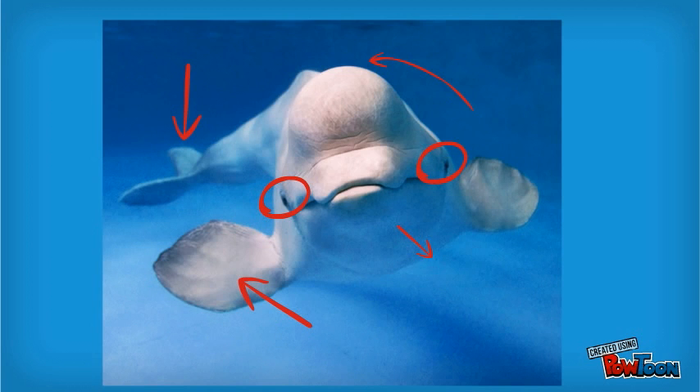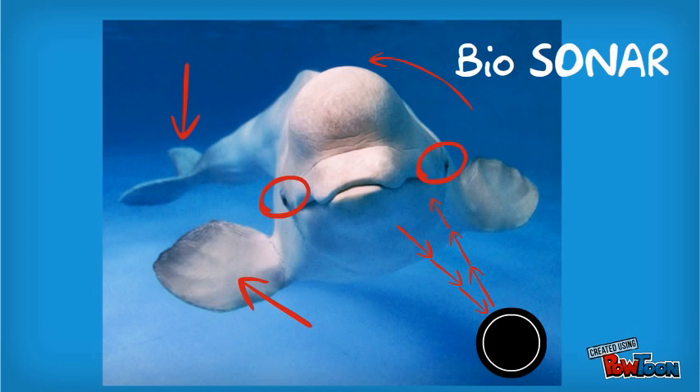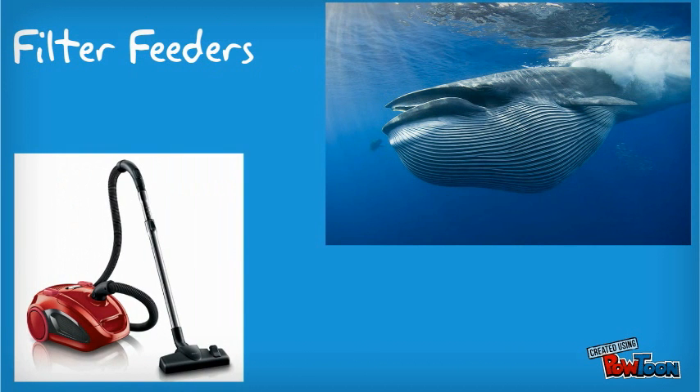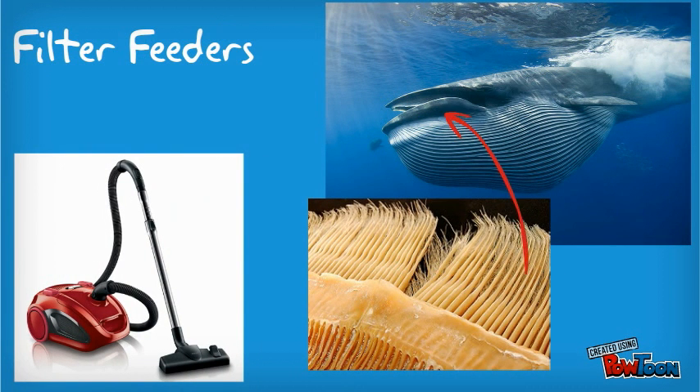Echolocation is a method of sending out sound waves that bounce off of objects and reflect back to the animal that made the noise. Echolocation, sometimes referred to as biosonar, is very useful for hunting, communication, and navigation. Some whales hunt for prey while others filter feed — swimming with their jaws wide open, gulping water and filtering it like a giant vacuum cleaner. A special structure called a baleen helps filter out delicious marine organisms from the water.